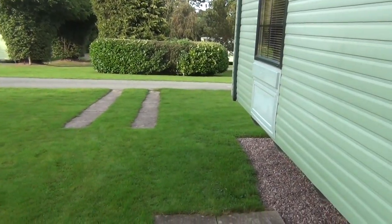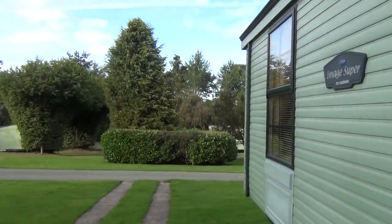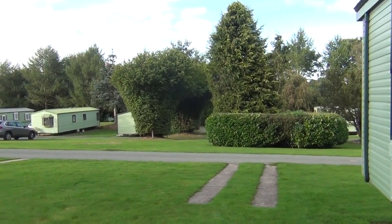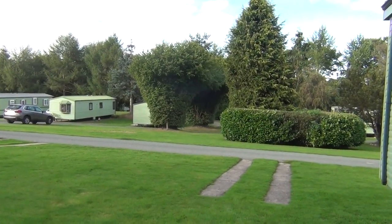I'll just show you again what you're going to see when you look out of your front door — there it is, your main door. The park's all nicely kept, as you can see, and you can hear the doves cooing in the bushes. So that's our Atlas Image Super up here at Bowhouse Country Park, Bishop's Castle, South Shropshire.